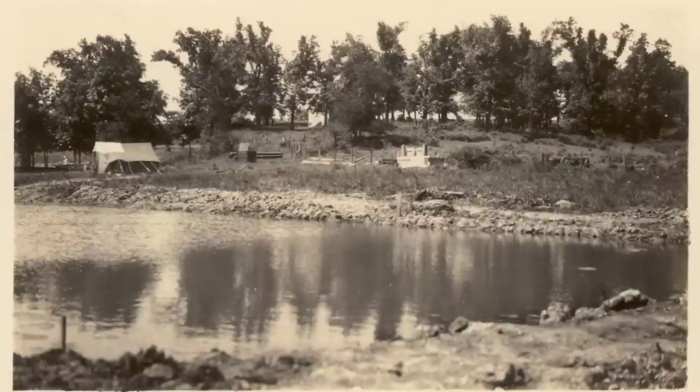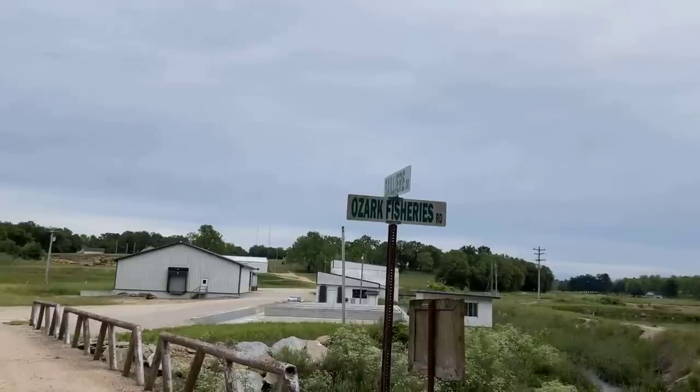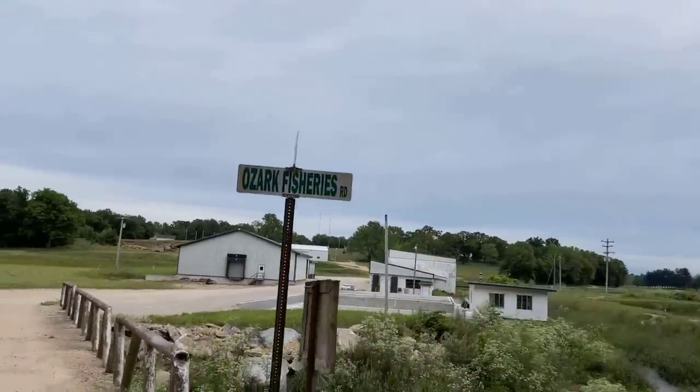Our farm actually started in Missouri in 1926. My great-grandfather started our Missouri farm at Bennett Springs, Missouri, which is a trout farm. He started with trout and then moved to our current location in Stoutland, Missouri and went into goldfish. He had a friend in the nickel and dime business — those nickel and dime stores like the Benjamin Franklins — that could sell every goldfish he could raise.